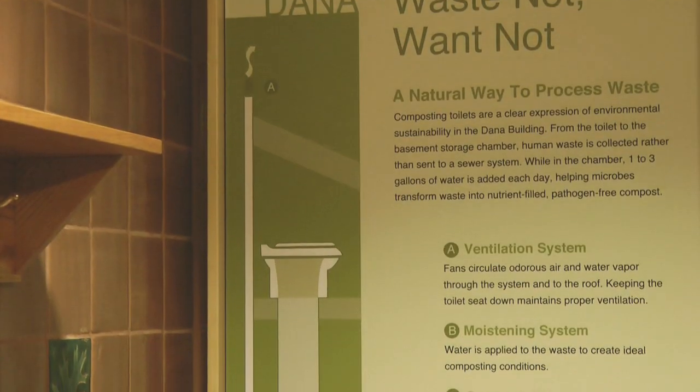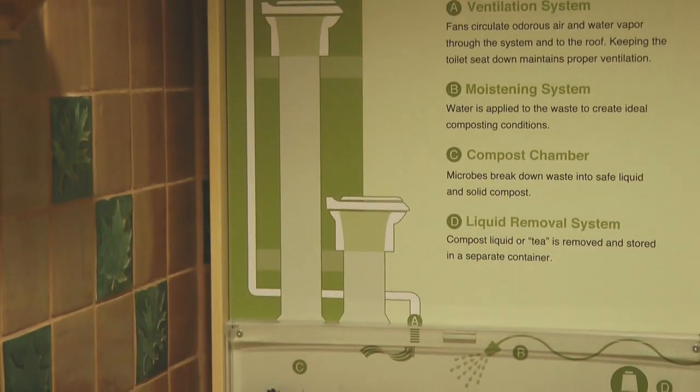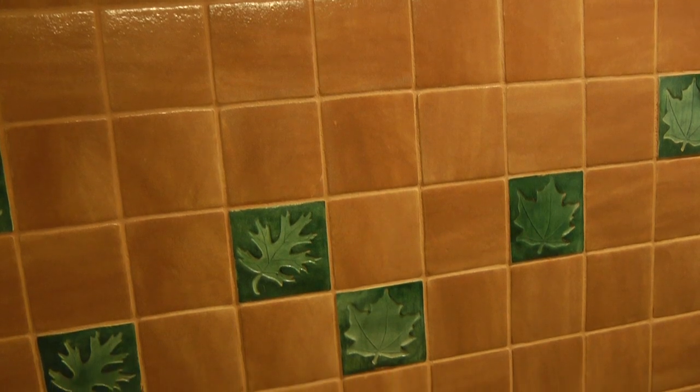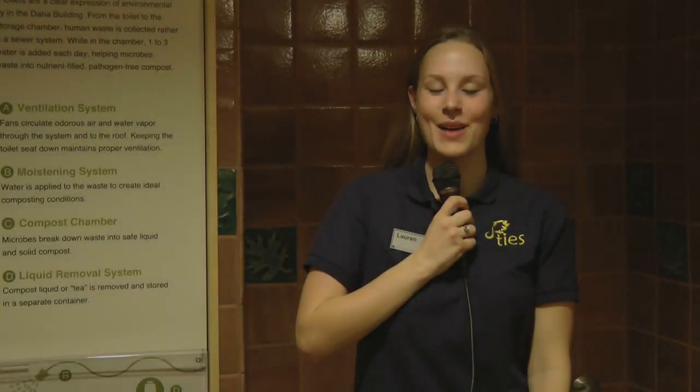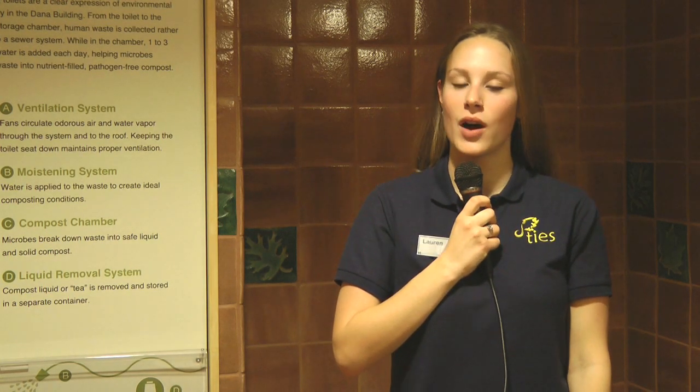Here we are standing in one of the Dana Building's three composting toilets. We have one on the first, second, and third floors. You can only have one per floor because you need a straight shot from the toilet down to the holding chamber in the basement. There is a soft hum in this bathroom — that's the hum of the motor for our ventilation system, which helps keep the bathrooms from smelling gross. On the walls we have glass tiles that are made from 55% recycled glass. Dana's three composting toilets along with its low flow faucets, toilets, and urinals help the building reduce its water use.